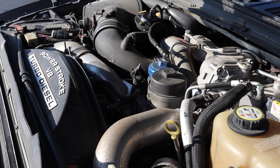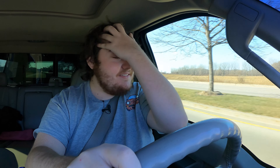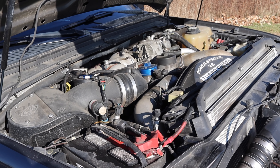However, there is an issue with the 6.4s when you get into modifying them — they tend to have exhaust temperature issues. It's a rowdy, powerful truck. This engine was also only offered from 2008 till 2010, so it's only a three-year engine.